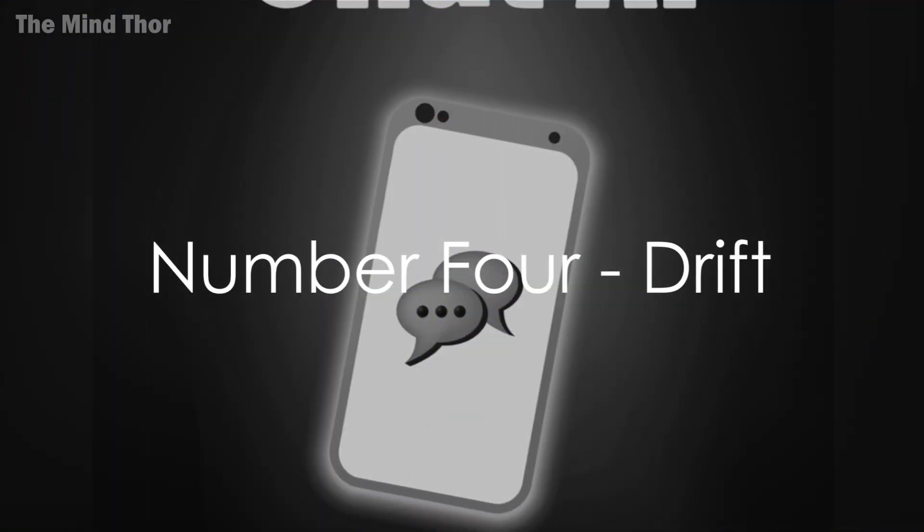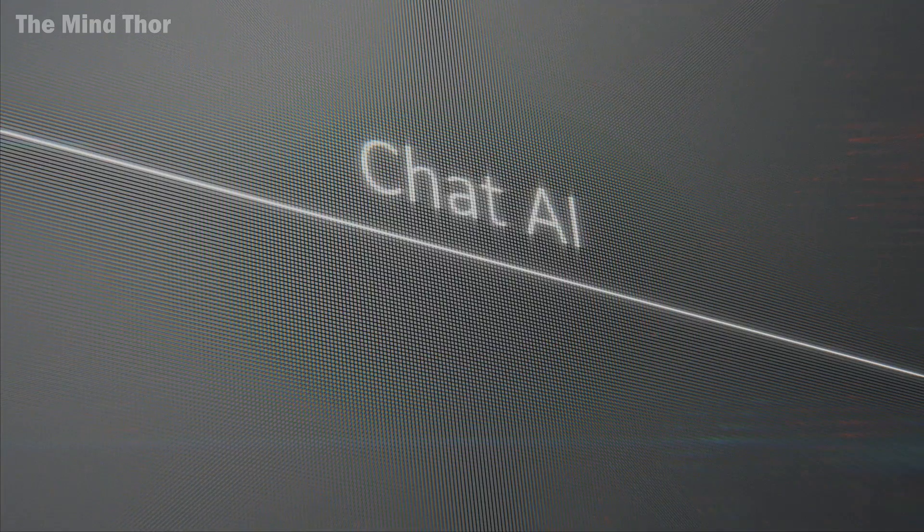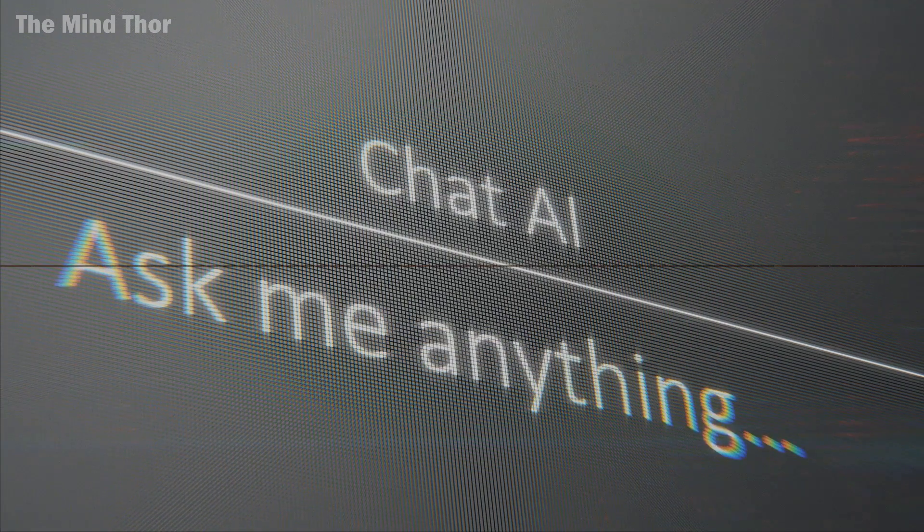At number 4, we have Drift. Drift, an AI-powered chatbot, provides real-time assistance to your website visitors. Consider Drift as your virtual receptionist, engaging visitors and generating leads even while you sleep.